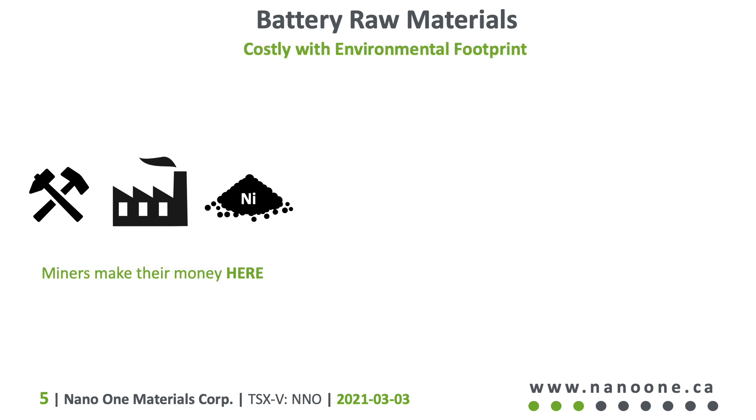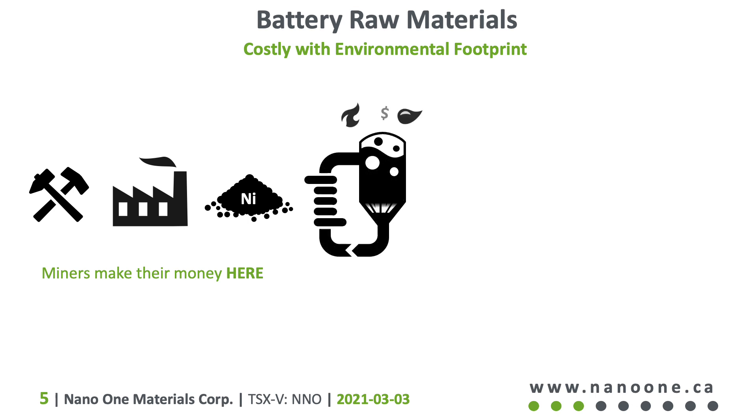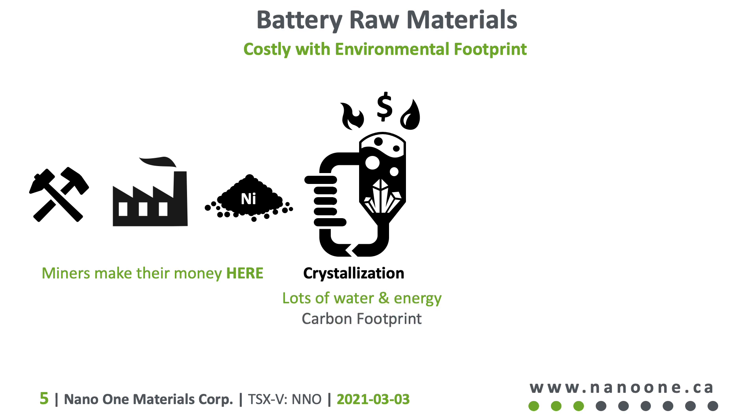Miners extract ores from the ground and refine them into useful metals. These metals are converted into sulfate powders using a crystallization process, where boiling sulfuric acid is circulated until the metal sulfate powders are formed. It uses lots of water and energy, there's a carbon footprint, and it introduces an added cost of about $4,000 per tonne.